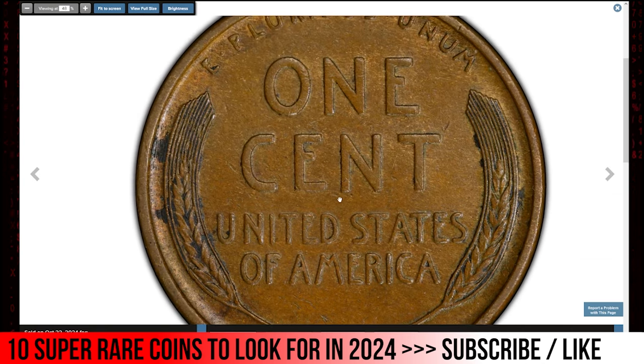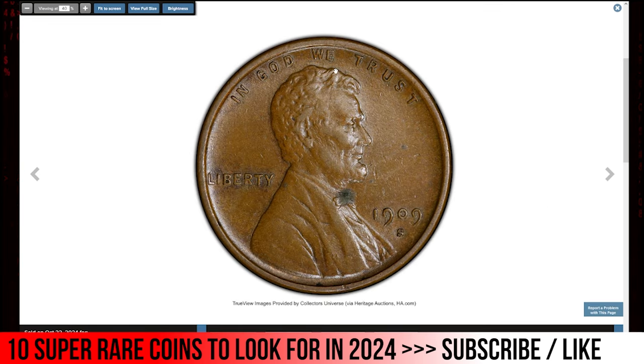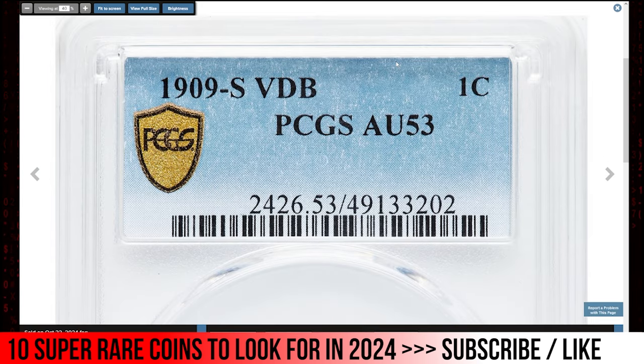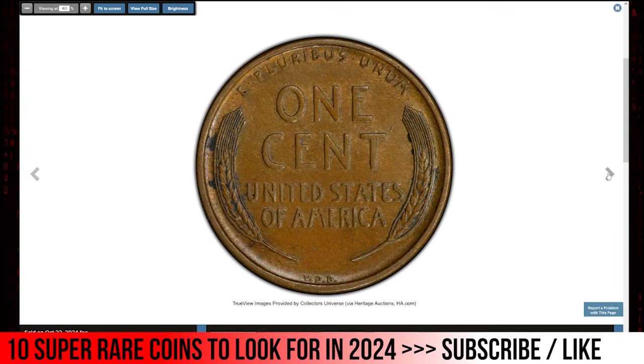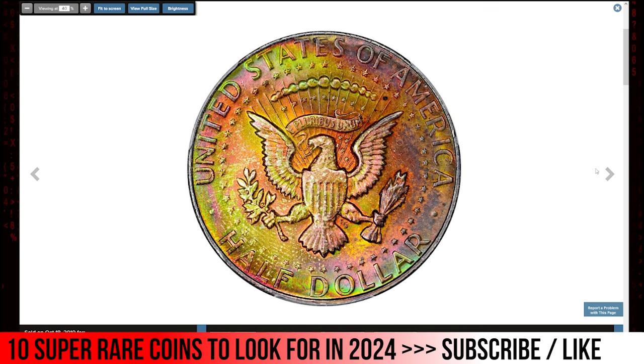These initials were later removed from the design, adding to the rarity and desirability of the 1909-S VDB. The AU53 grade as assigned by PCGS indicates that the coin has only slight wear on the highest points but retains most of its original detail and luster. This grade is high enough to make the coin appealing to both collectors and investors while still being accessible in price compared to higher uncirculated grades. This cent sold for $1,380.